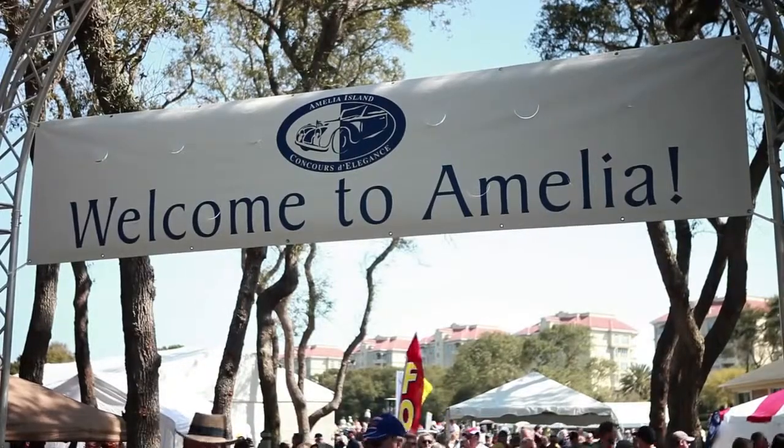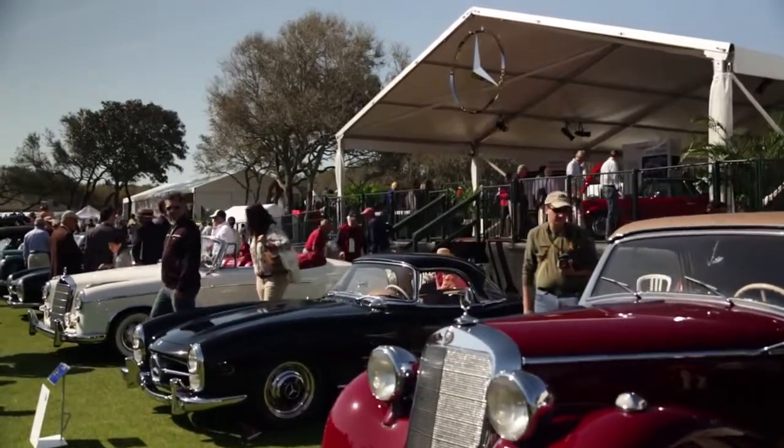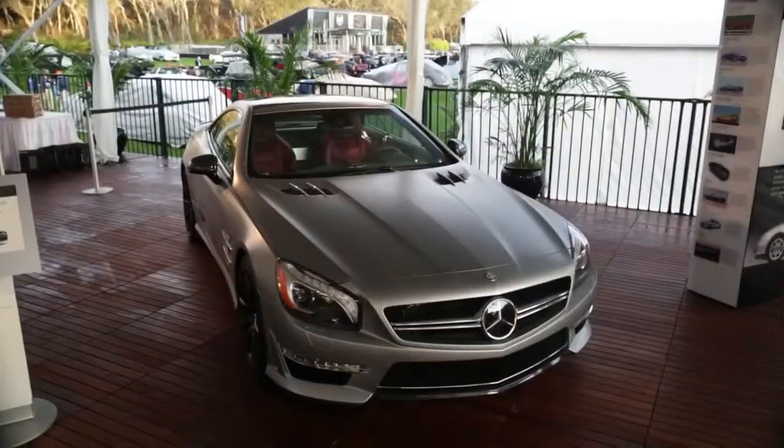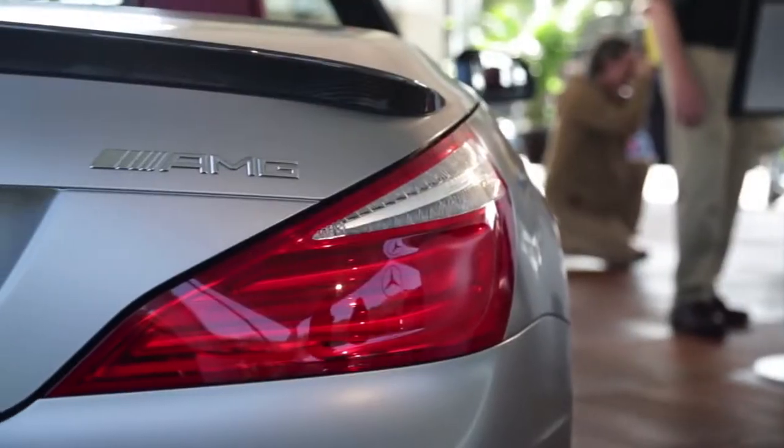Hi, I'm Rob Moran, Product Manager for Mercedes-Benz AMG and Exclusive Vehicles. We're here at the 2013 Amelia Island Concours, Amelia Island, Florida. And welcome to the Mercedes-Benz Star Lounge. What you see behind me is certainly to be one of the future classics here at Amelia Island and the great concours around the world.